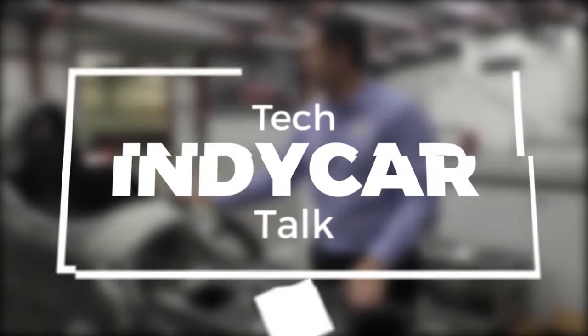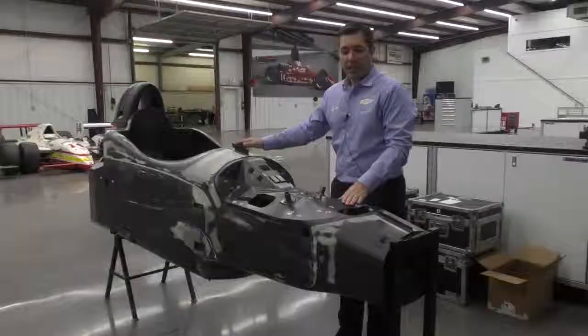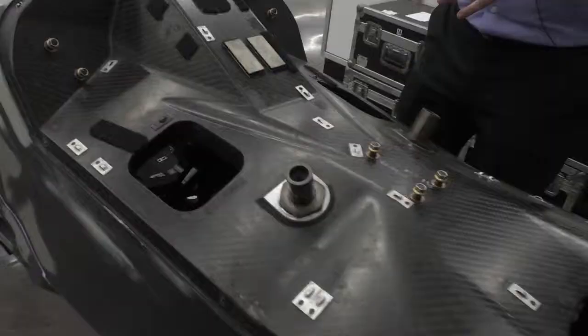This is the most important part of an IndyCar — what we call the safety cell. It's basically the cockpit that the driver sits in. In IndyCar we all race Dallara chassis, and this piece is made from one solid piece of carbon fiber. If you see an IndyCar crash, a lot of times things are breaking away to dissipate energy, but this one solid piece is built to stay together no matter what.